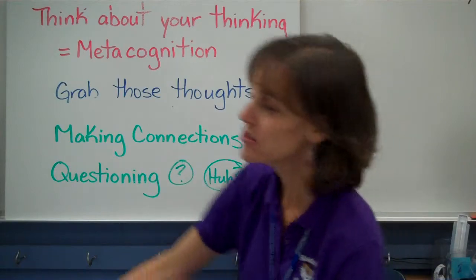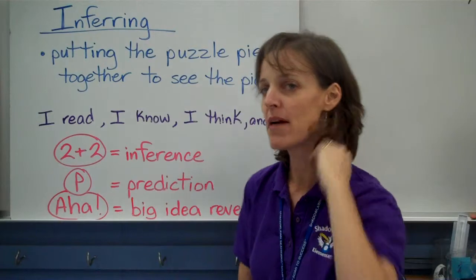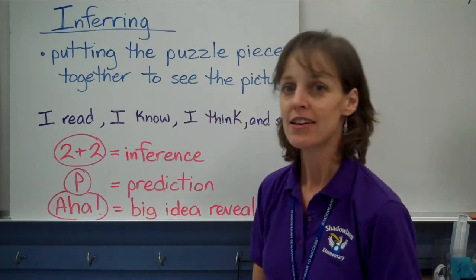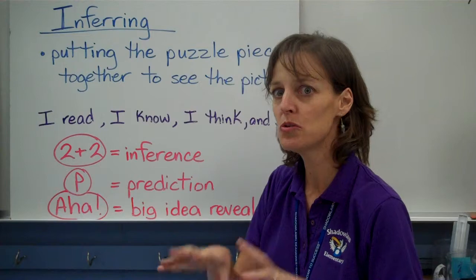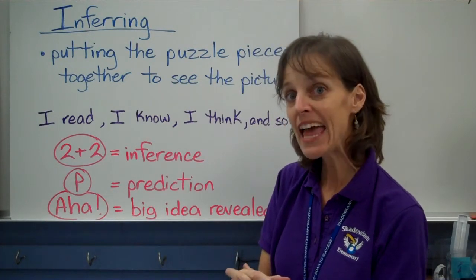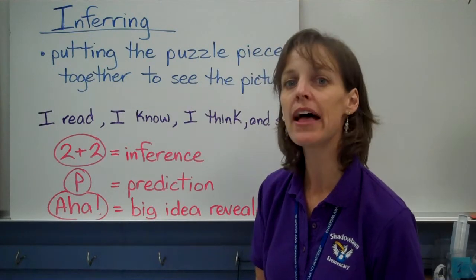Tonight we're going to focus on another strategy called inferring. I hope your child can tell you what that means — we talk about it a lot at school. Making inferences is when you put the puzzle pieces together to see the big picture. A lot of times you read a story, the author doesn't just come right out and tell you everything. They like to leave little clues, and they expect you, the reader, to put the clues together and understand what's happening. If we're not grabbing all the clues and putting them together, then we're not understanding.